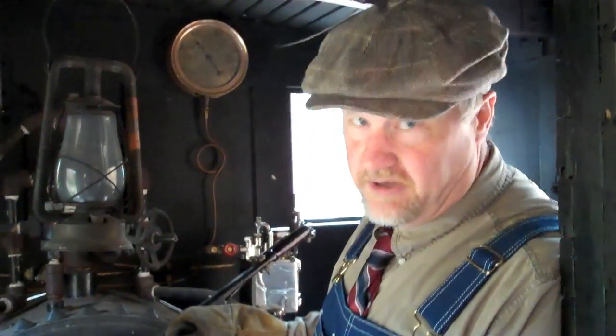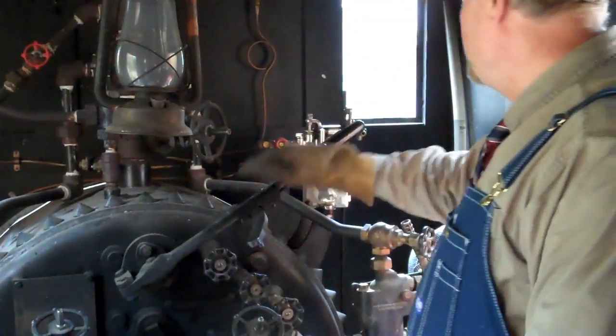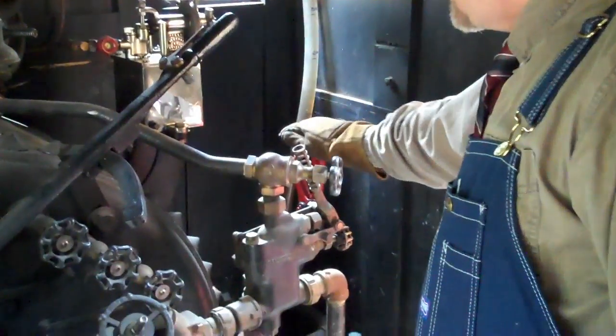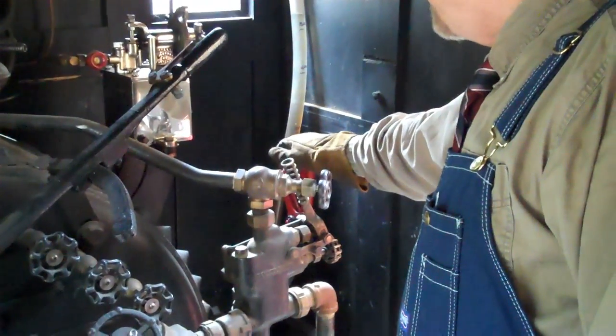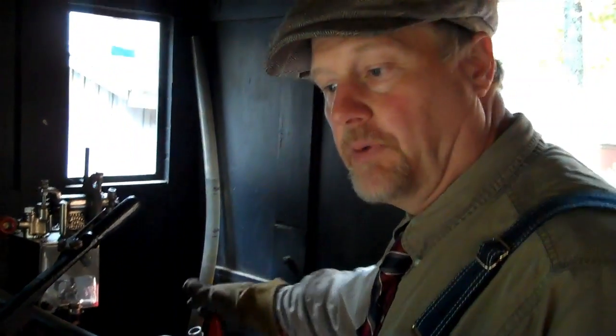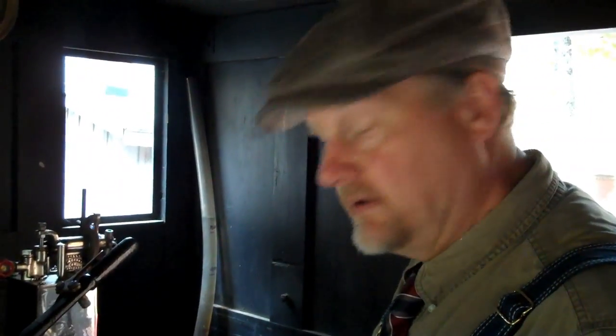Here we are in the cab of our steam Lombard log hauler. Let's talk about the controls and how we actually get it to go. Here's the back end of our boiler, and here's our throttle quadrant — as we move this back and forth we can control the amount of steam going to the cylinders. Down in the corner we have the reverse quadrant. Basically what this does, it changes the position of the valves in the cylinder in relation to the stroke of the piston. If I move the lever all the way forward, the machine goes forward; if I pull it all the way back, the machine goes in reverse. There are also intermediate notches that allow us to cut off the steam early so we can conserve water and fuel.